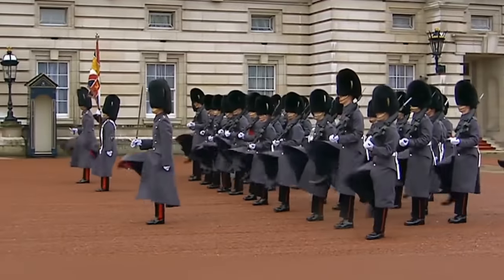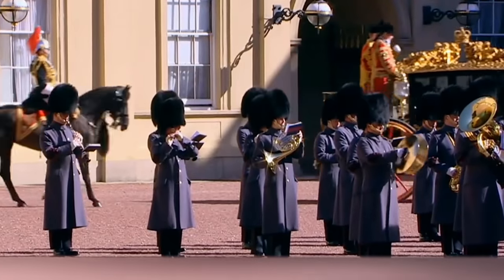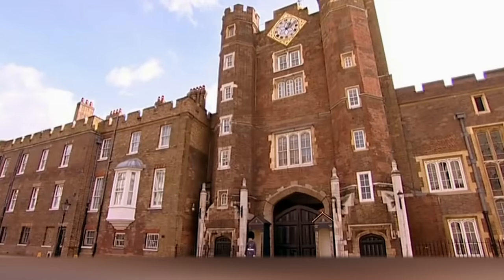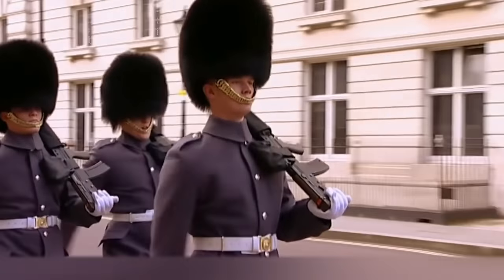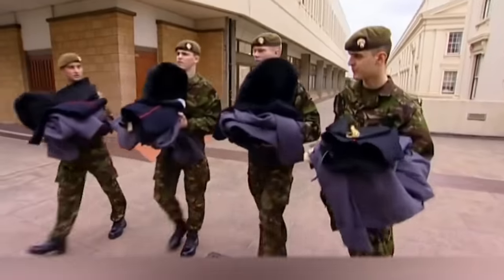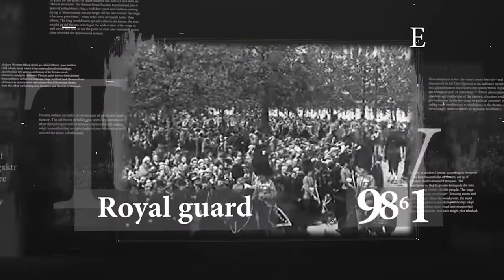And not just the Queen — they guard around the clock the Buckingham Palace, the Windsor Palace, the Holyrood Palace in Scotland, St. James's Palace, as well as the famous fortress, the Tower of London. Each of these elite soldiers carries a machine gun with a bayonet. At night, the guards change their parade uniform to a simple soldier's uniform and continue to serve. The history of the Royal Guard goes back centuries, and therefore entering this regiment is a great honour.